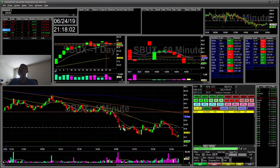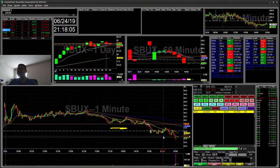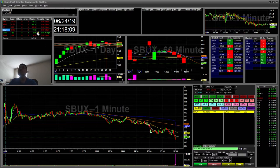I re-added short and covered at that red area, ending up covering the rest for a $44 winner. It could have been a bigger winner but I stopped out there.